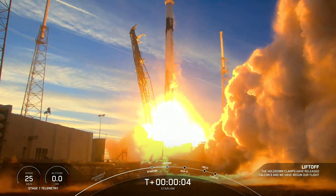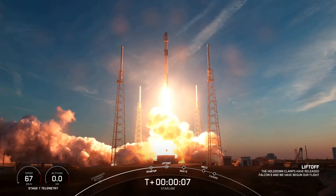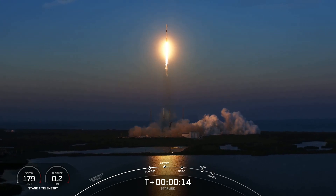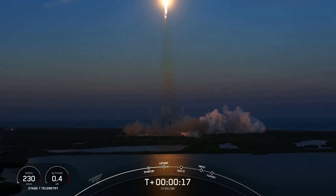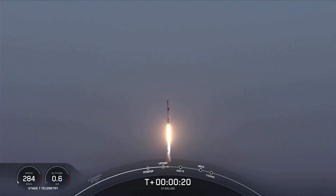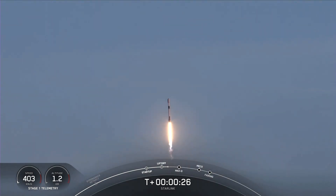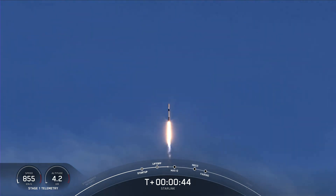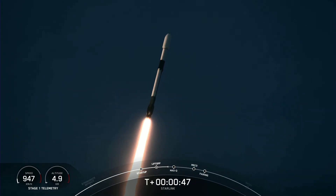Moving to the 6-1. Vehicle's pitching downrange. Stage one chamber pressure's in the middle. If you're just joining us, we are T plus 30 seconds into our mission today, and Falcon 9 has successfully lifted off from Space Launch Complex 40 at 6:13 p.m. Eastern Time. Power telemetry's nominal.